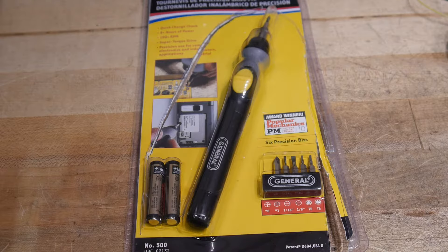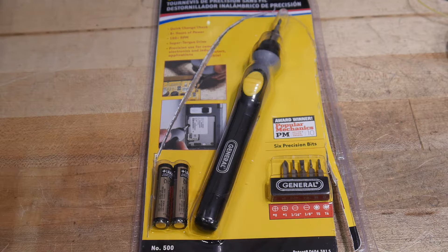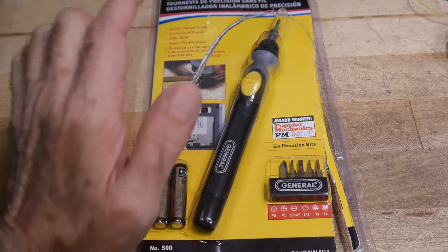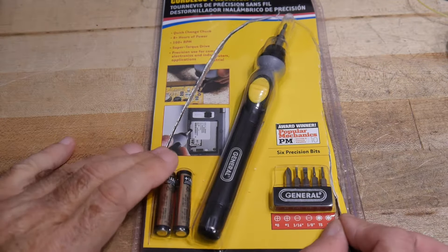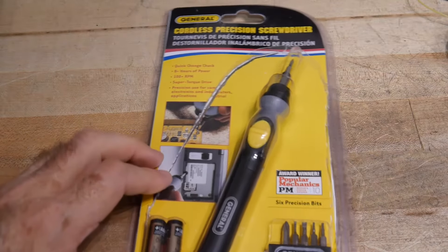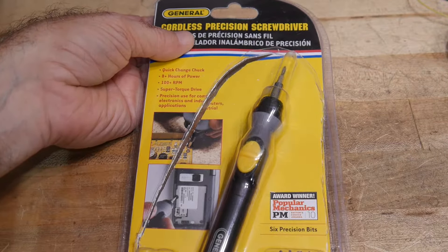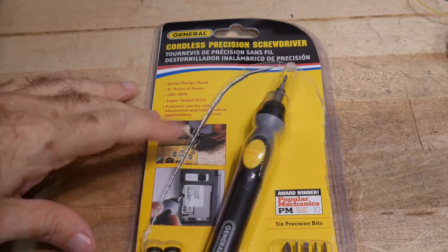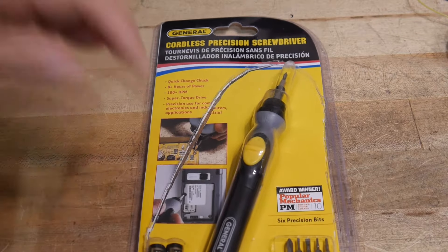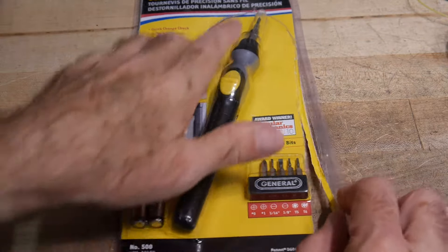I wanted something good for delicate things, then I saw a review for this one. Half the reviews say it's a piece of junk, but those are people who really need a big high-torque quarter-inch tool. The people who got this for what it was intended for — little tiny screws — really liked it. So I thought I'd give it a try. The price was right. It's called a General brand, kind of a no-name, cordless precision screwdriver — being shown used on a computer or cell phone — meant for tiny screws, which is exactly what I wanted.